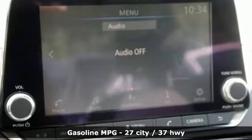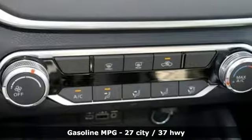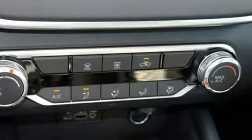Streaming audio, remote engine start, leather sport seats, wireless phone connectivity, manual tilting steering column,